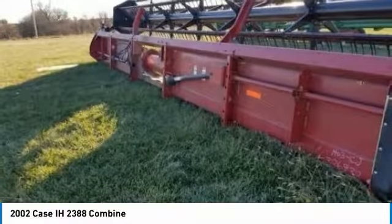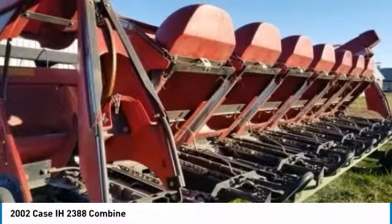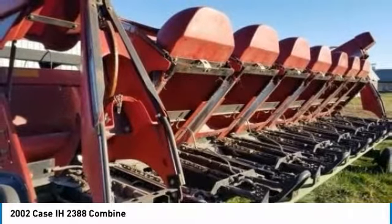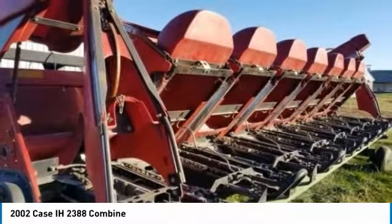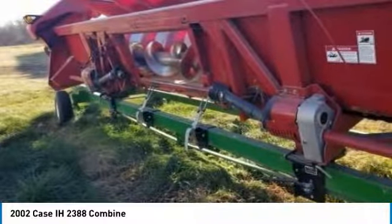This 2002 KC 2388 Combine is field ready and eager to help you start generating revenue right away. Don't miss out on this amazing opportunity to gain industry success — this combine is priced to sell. Call today for more information on how you can put this industrious 2002 KC 2388 Combine to work for you.